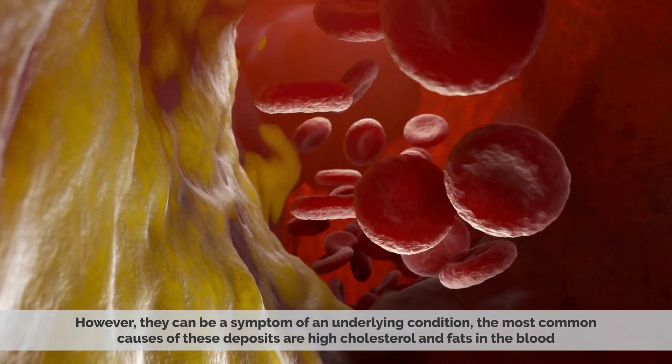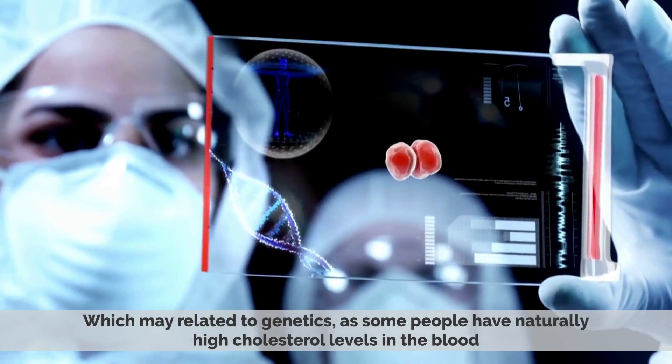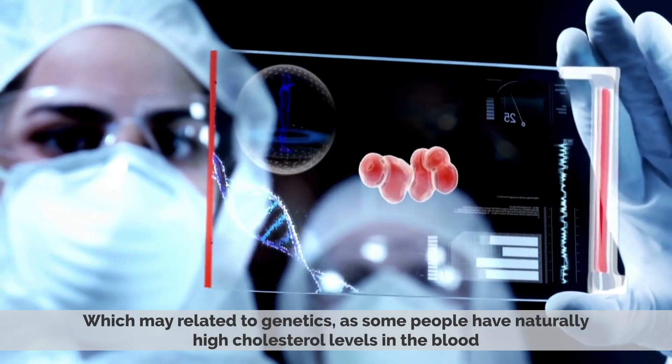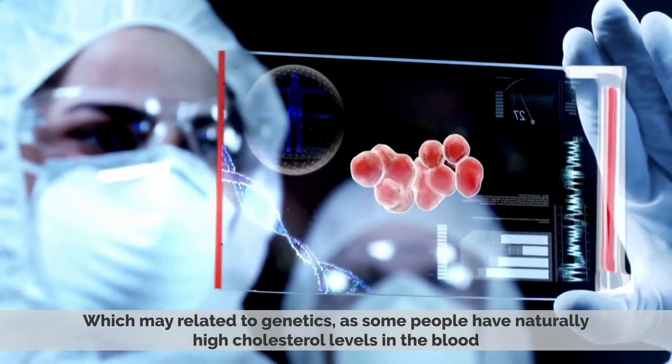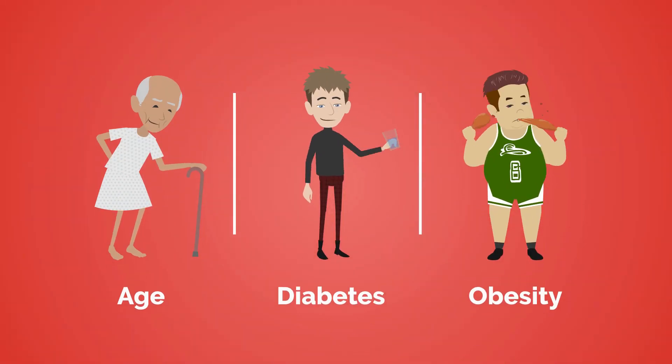The most common causes of these deposits are high cholesterol and fats in the blood, which may be related to genetics, as some people have naturally high cholesterol levels in the blood. Other causes include age, diabetes, and obesity.